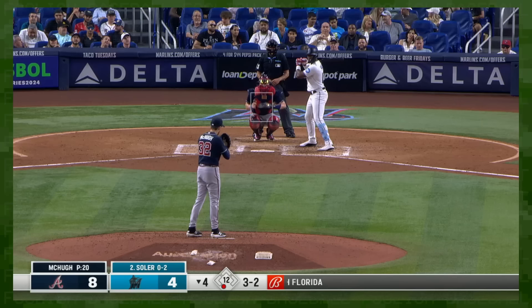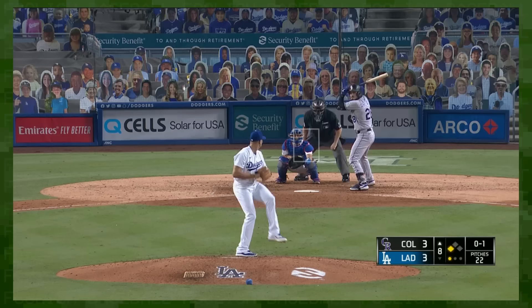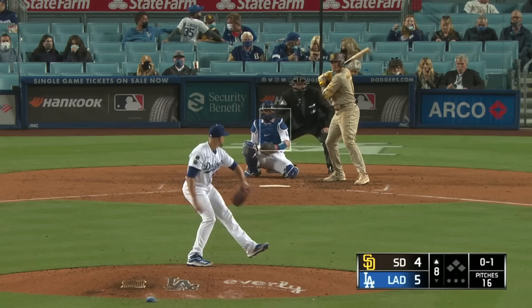A sweeper is a type of slider characterized by an emphasis on horizontal movement, often at the cost of velocity and vertical drop. Here's a traditional slider, here's a sweeper, and here's the overlay. The one veering to the left is the sweeper.